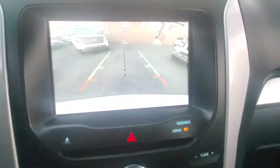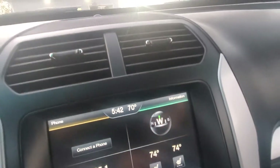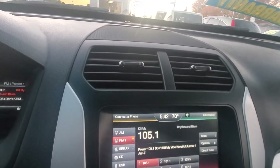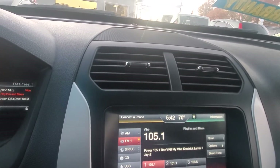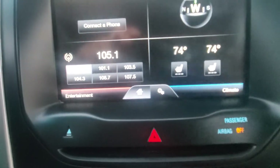It does have a backup camera. It does have Bluetooth entertainment. Vehicle is equipped with Sirius satellite. It does have a lot of good options — AC works, heat works, and it does have heated seats. They all work.